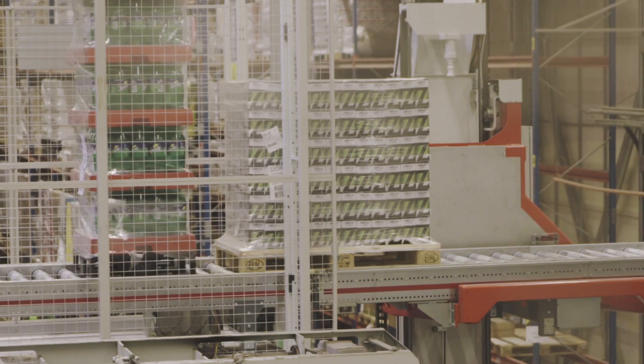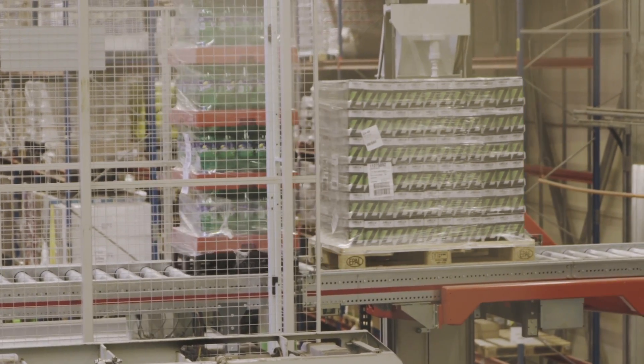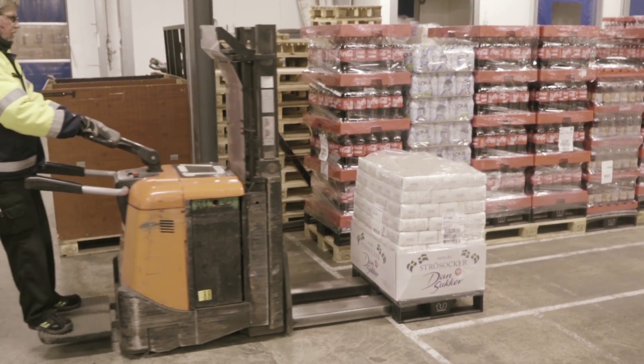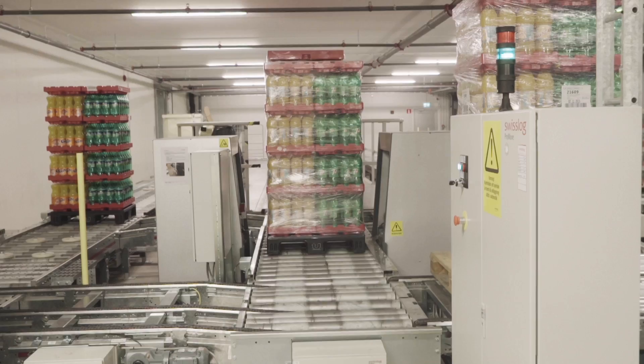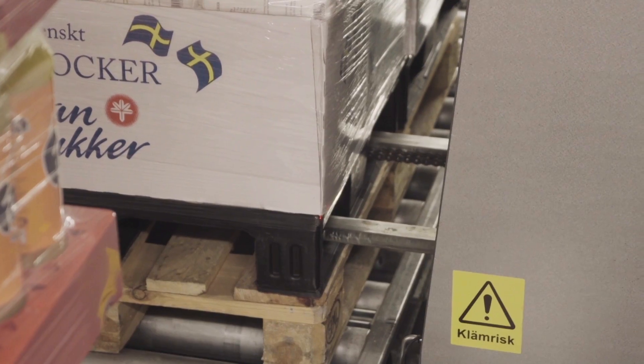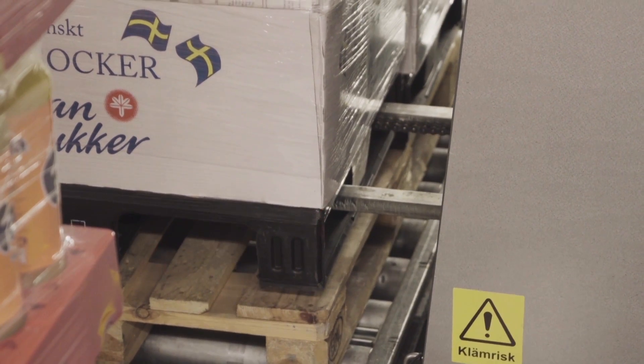If a customer orders a full pallet, the Victura cranes and ProMove conveyor system automatically transport it directly to the dispatch area. If a customer orders a half pallet, the pallet makes a stop at the automatic depalletizing station on the mezzanine.